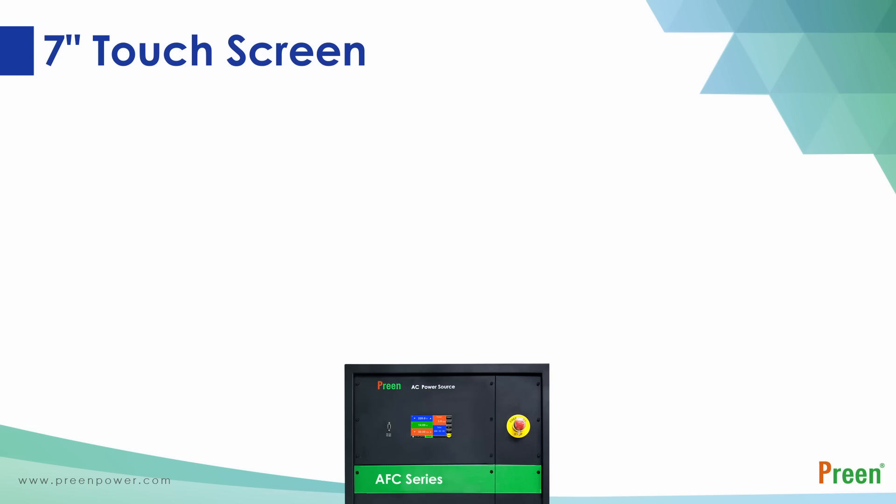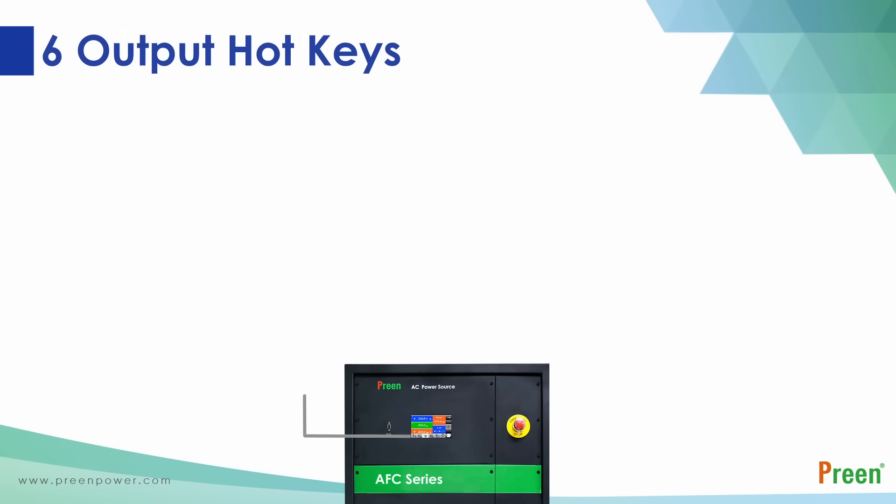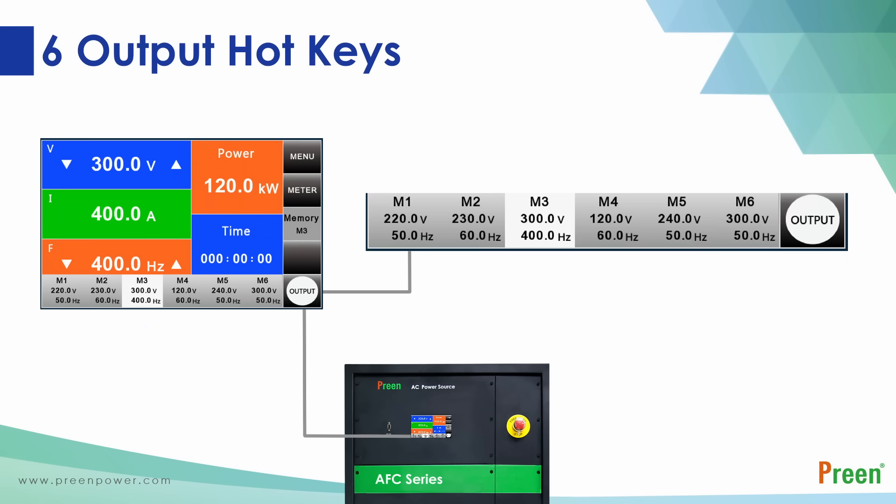The seven-inch colorful touch screen displays various parameters such as output voltage, current, frequency, power factor, sum of each value, and real-time output value for each phase. The enlarged touch screen allows users to adjust parameters and change values to meet their testing requirements. Additionally, six groups of hot keys allow users to set up different combinations of voltage and frequency.